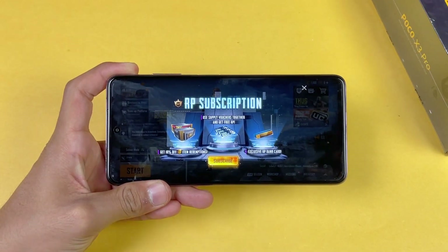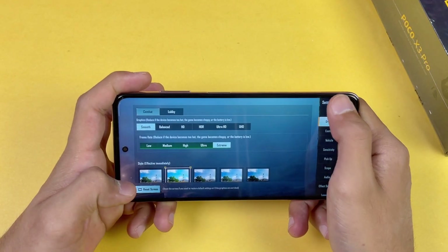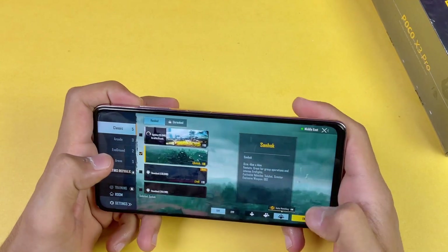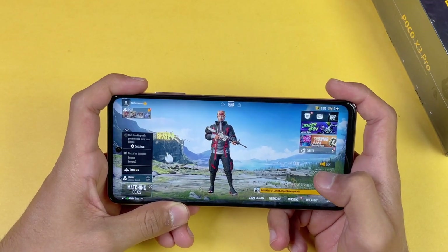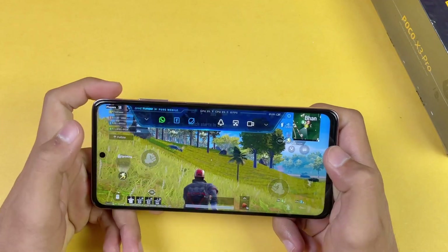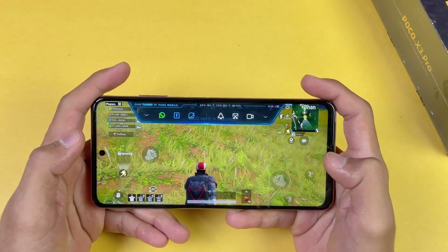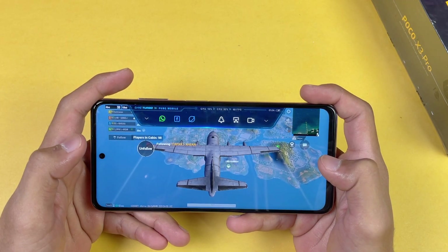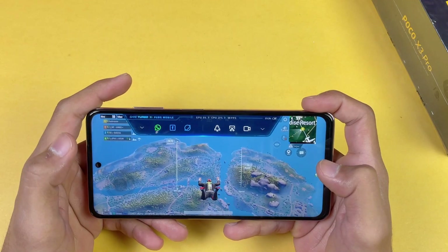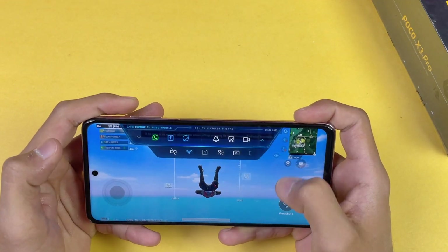The Poco X3 Pro performs really well in PUBG Mobile on HDR Extreme settings. Now let's go back and play on the Sanhok map with smooth extreme settings. Let's see how the Poco X3 Pro performs when we jump from the airplane. FPS is at 60, then 57 — not a really big FPS drop. Jumping from the airplane: 57 fps, 59, and 60. Now let's go to boot camp.